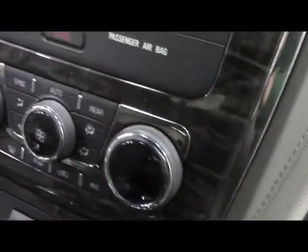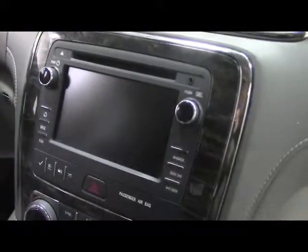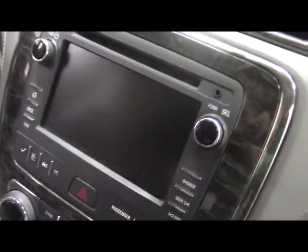We have our climate control. For the screen, we have AM, FM, Sirius XM radio, CD, and auxiliary input. We have an analog clock. On top, there's a storage unit on top of the dash. We have a backup camera, and on the mirror, we have OnStar.